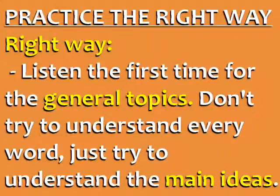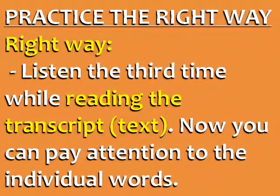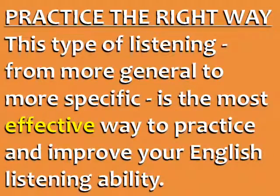You need to listen at least three times. Listen the first time for the general topics — don't try to understand every word, just the main ideas. Listen again and try to understand some more specific details; it's okay not to catch every word. Listen the third time while reading the transcript. Now you can pay attention to individual words and see if your previous understanding was correct. This approach, from more general to more specific, is the most effective way to practice and improve your English listening ability.